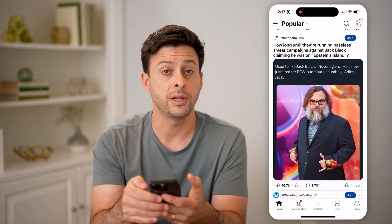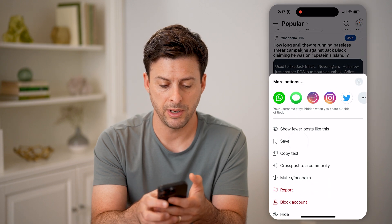I'm going to tap on the three dots at the top and hit save.